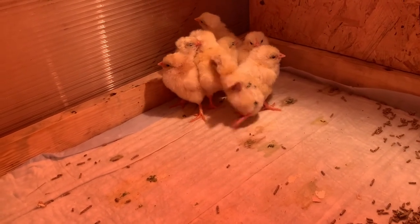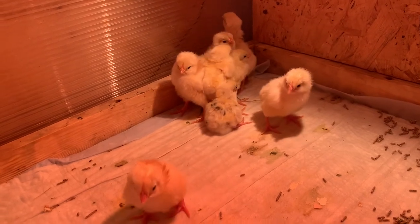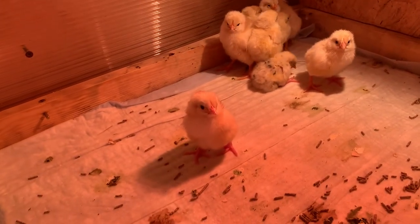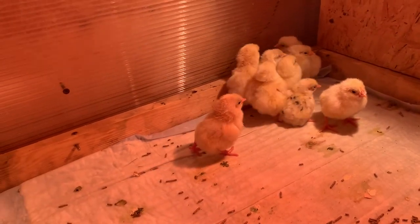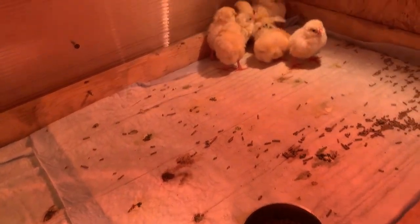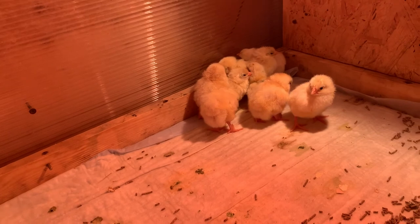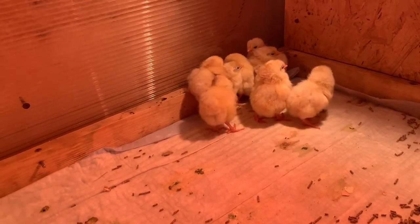The temperature for the first day is +30°C, and the same for the second and third days. From the fourth day we reduce it to 29°C and so on. If you're interested in the full temperature schedule, you can write about it in the comments and I'll leave the information under this video, broken down all the way up to two months of age.